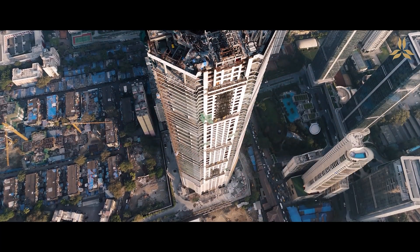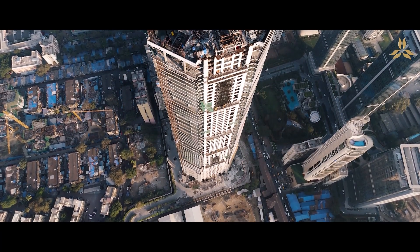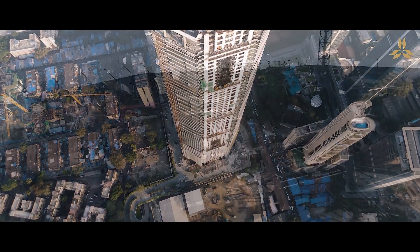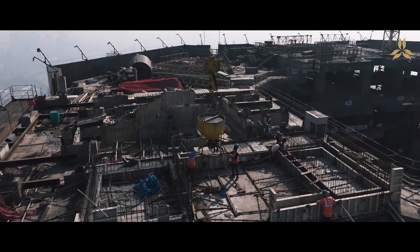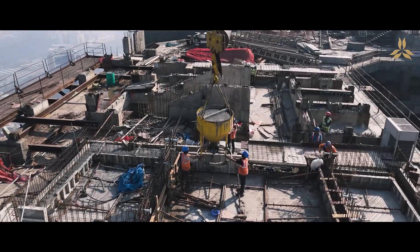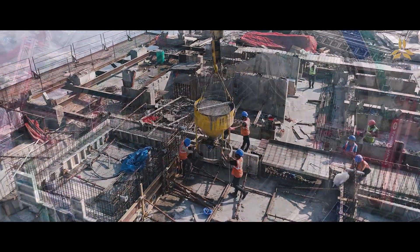The raft foundation of the building is nearly two meters thick, covering an area or base of nearly an acre. We used concrete grade of M80, and later on as we went higher we tried M100.